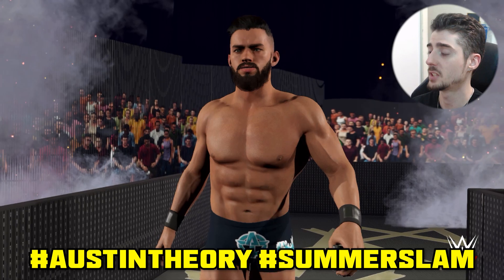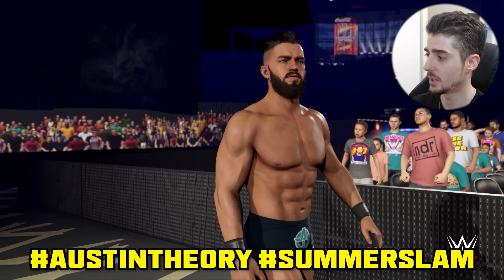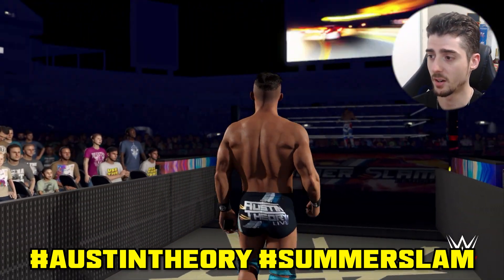Next we have Austin Theory. He was in that Battle Royale. This attire was also created by Astro Twins — use hashtag Austin Theory, Santos Escobar, and SummerSlam. It's a spot-on Austin Theory attire.